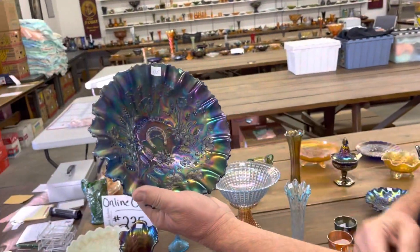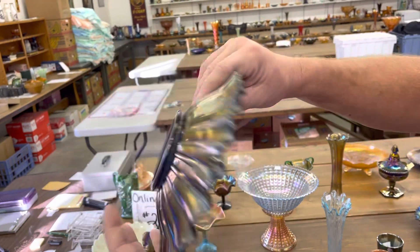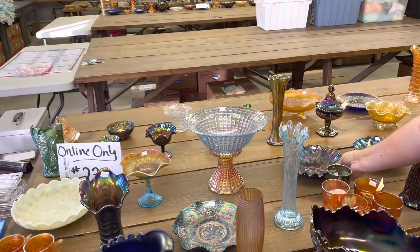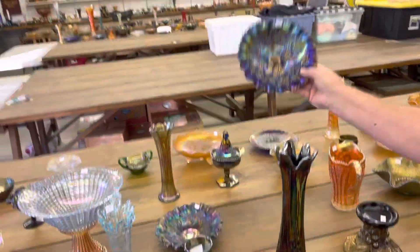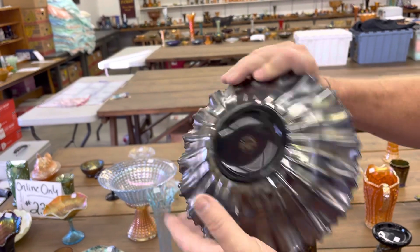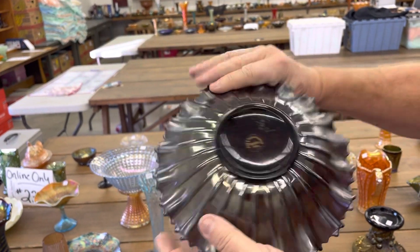Here's a good luck Pyrcrest edge bowl, rib back in blue. And in purple — this is a pretty purple one too. This came out of Pete and Paula Bingham's auction.